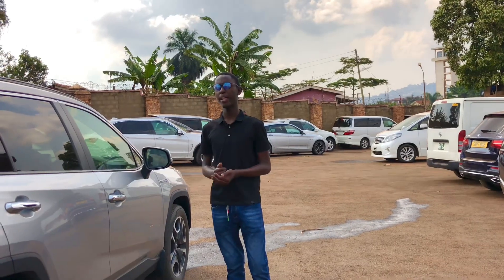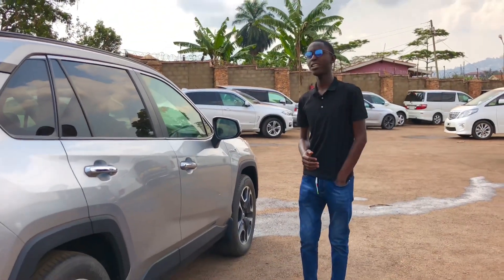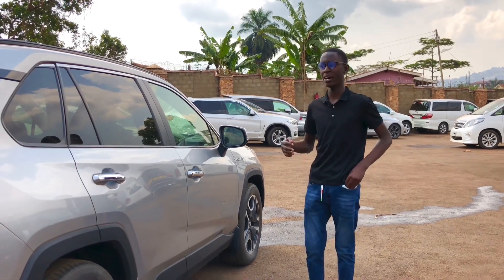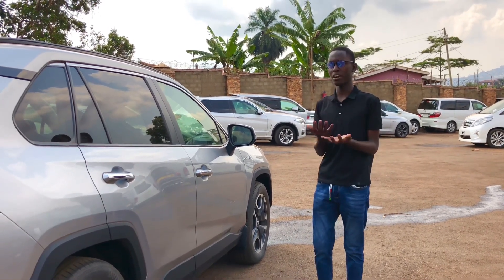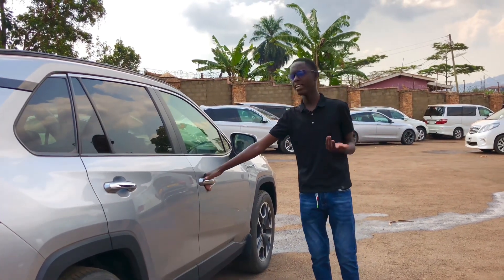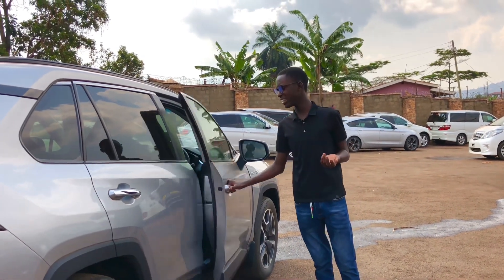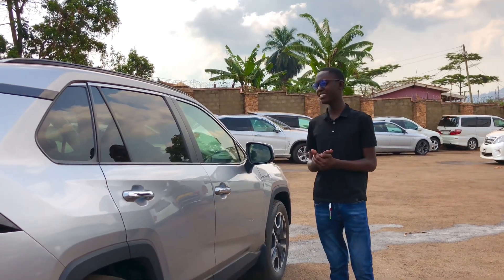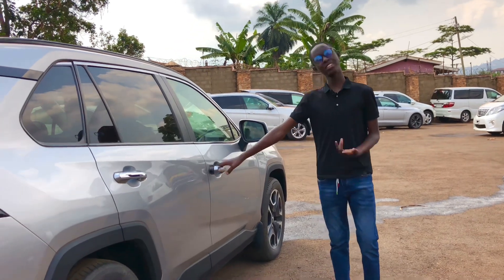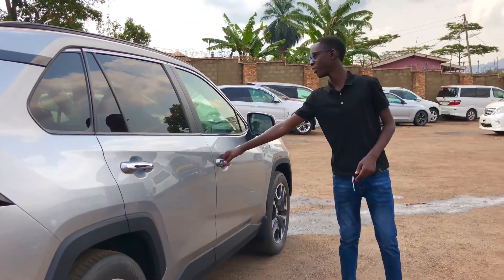This car has keyless entry — if you have your key in your pocket and your hands are full, you don't need to pull it out. Just press your hand on the door handle and it unlocks itself. To lock it, simply press the handle and it locks. Very easy and convenient.